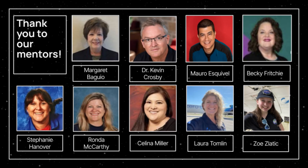Special thanks to all that have helped us with this project. We deeply appreciate the support of Laura Tomlin, Selena Miller, Mario Esquivo, Margaret Baggio, Zoe Sladek, Nikki Fretchi, Dr. Kevin Crosby, Stephanie Hanover, and the entire SEAS program and the University of Texas at Austin.